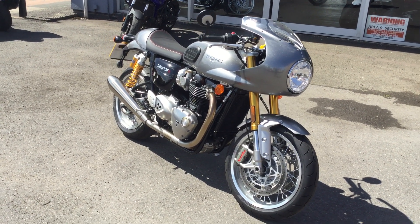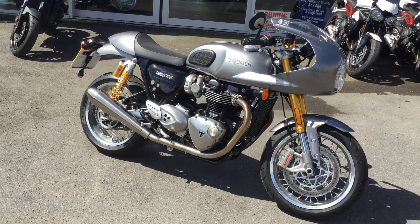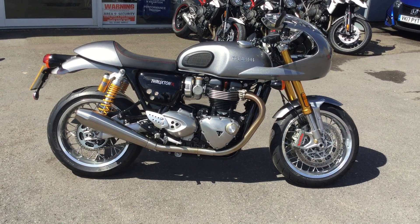Hello and welcome to Cheltenham Triumph. I have with me here a real stunner. This is a Thruxton R registered in 2017 on a 17 plate.